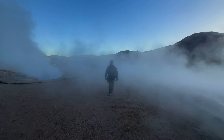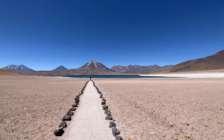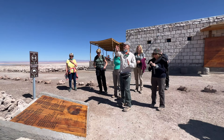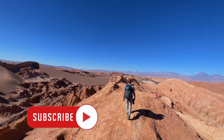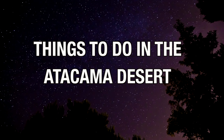Welcome to the Atacama Desert! The Atacama Desert is a high desert plateau located in Chile, South America. It's the driest non-polar desert on Earth, and we explored its incredible landscapes with Exodus Travels, taking in all of the best adventures and attractions. From the town of San Pedro de Atacama to the highest geysers in the world, these are the best things to do in the Atacama Desert.